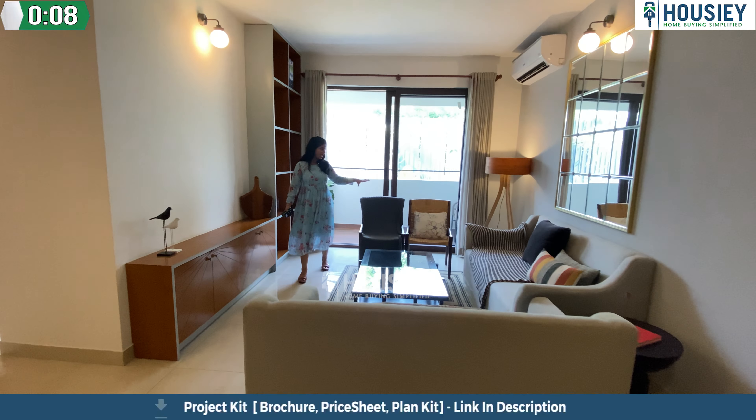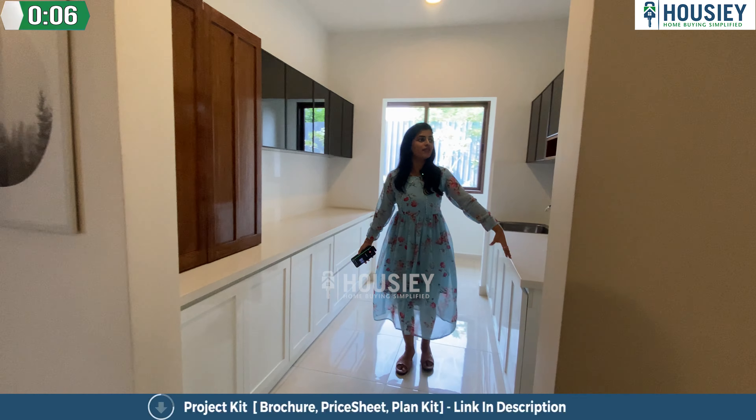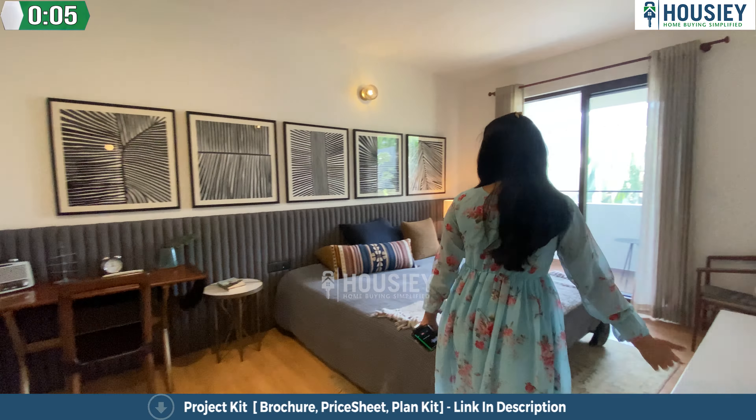This living area is pretty spacious, I must say. Enter the kitchenette area, we have a refrigerator. This is a really nice, huge and spacious master bedroom.